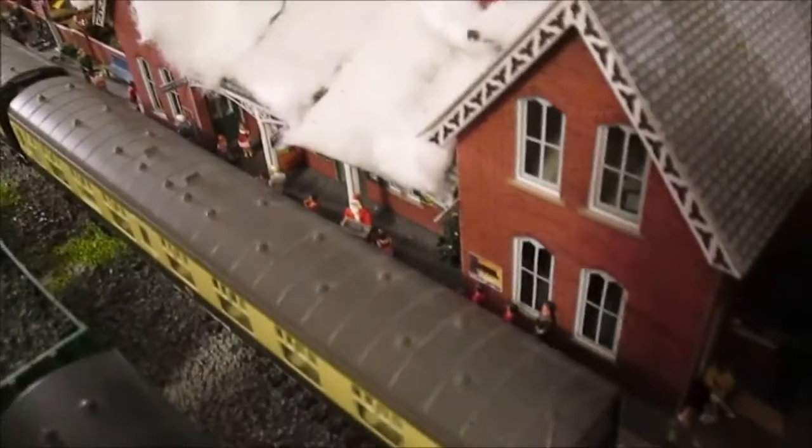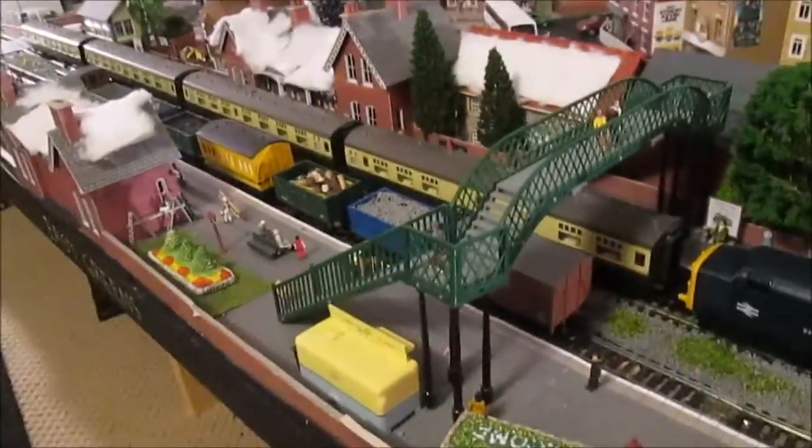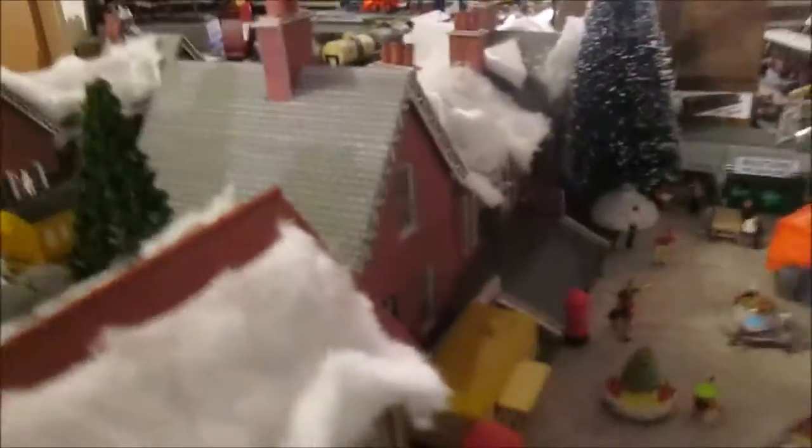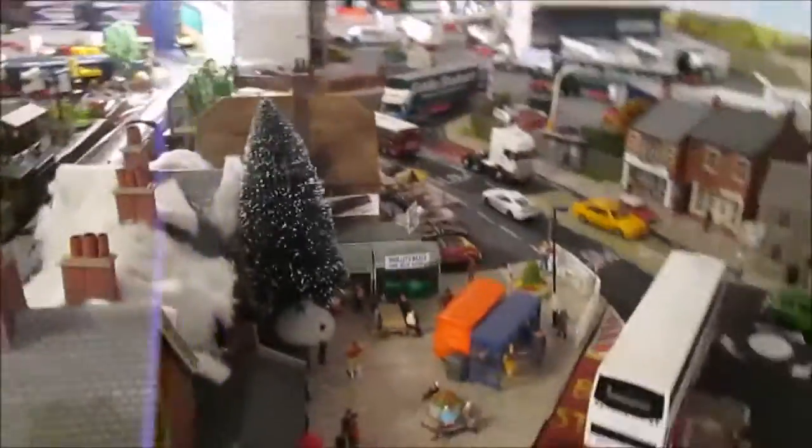We have Santa Claus giving presents out as his Santa special has rocked up. This year I've done a diesel train — last year I did it as a steam one. On the front here we've got a Christmas tree and we've got some little market stalls all going about their business.